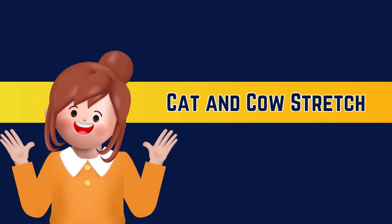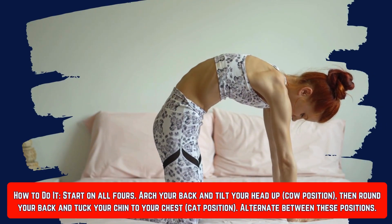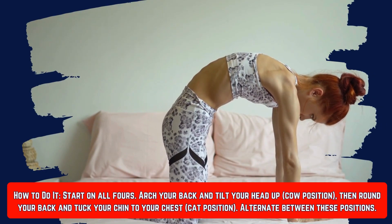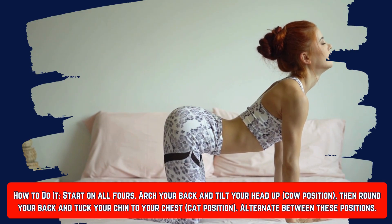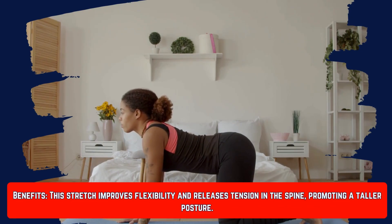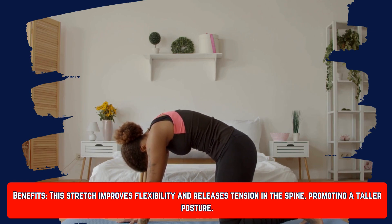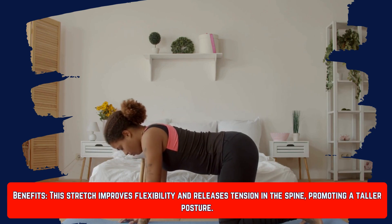Number three is the cat and cow stretch. Start on all fours, arch your back and tilt your head up — that's the cow position — then round your back and tuck your chin to your chest — that's the cat position. Alternate between these positions. The benefits are that it improves your flexibility and releases tension in the spine, promoting a taller posture.